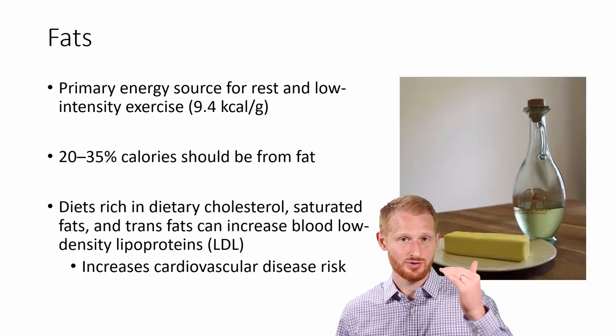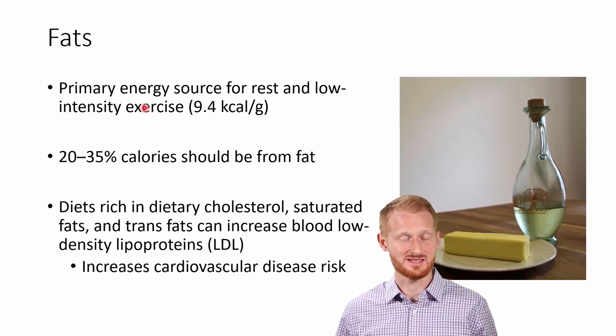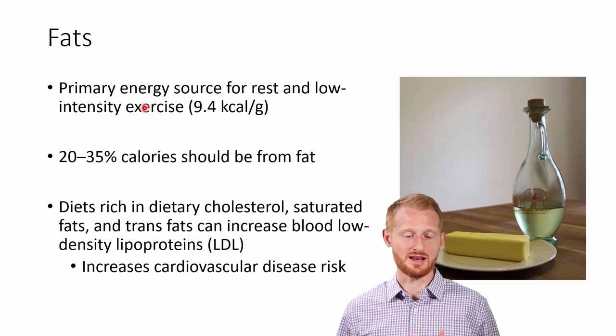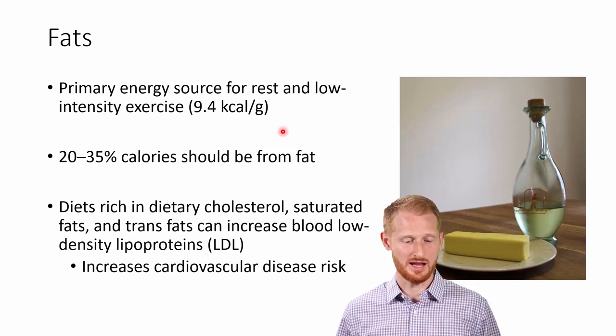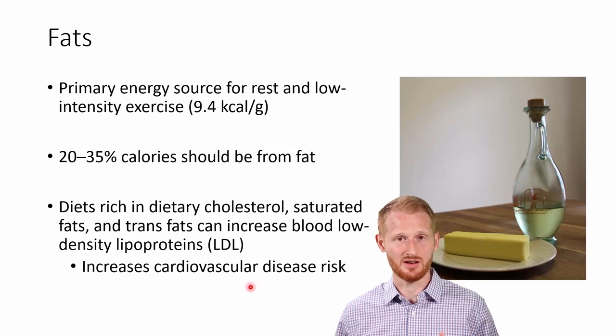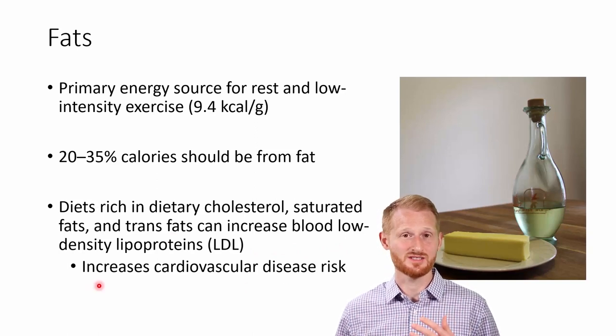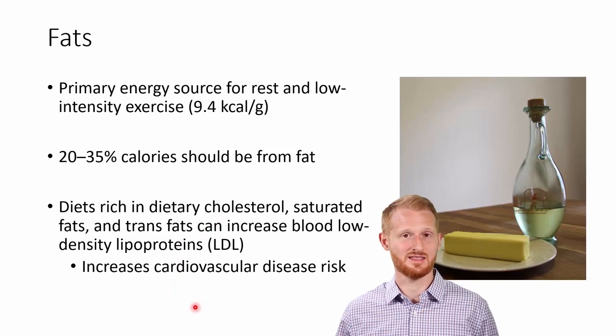After carbohydrates, the next macronutrient we need in the highest quantity is fats — we need 20% to 25% of our total calories to come from fat. Fat is a great way of getting energy into our body; it's our primary energy source for rest as well as low-intensity exercise, and we get about 9.4 kilocalories per gram of fat. A quick health note: not all fats are the same. Diets rich in dietary cholesterol, saturated fats, and trans fats are going to increase our LDL cholesterol within our blood, increasing the risk of cardiovascular disease.